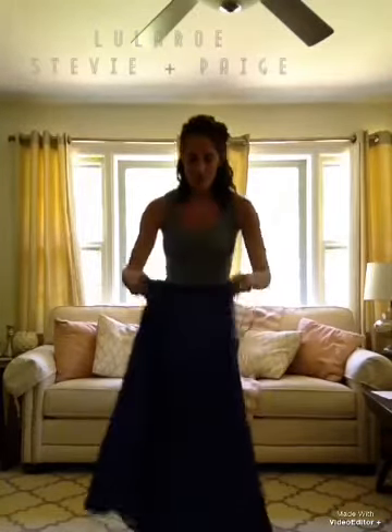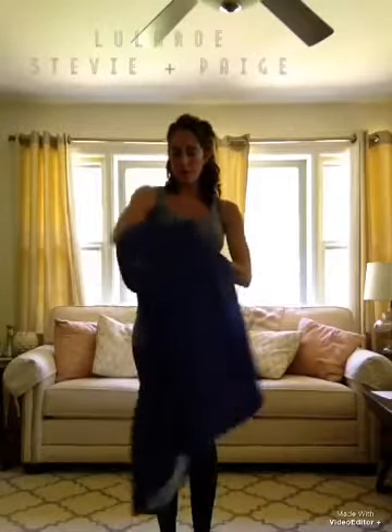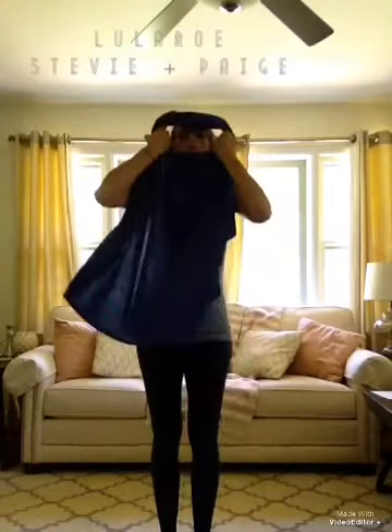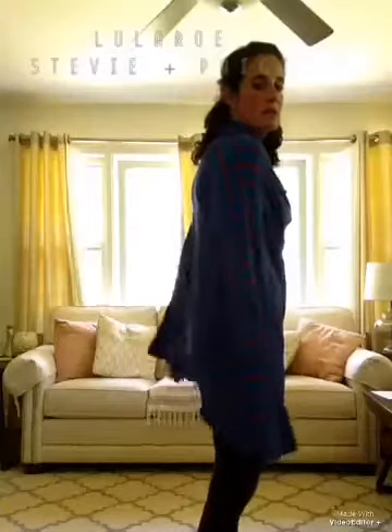Another way that you can wear your maxi is as a poncho. Take it off, put your arm through — you want the tag to go in the back and the seams on the side. Kind of create a cowl neck. Pull it down, and you can wear it as a poncho. I love this. I could probably wear leggings with this because it's still long enough, or I might wear some skinny jeans.